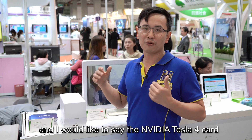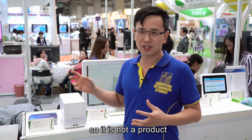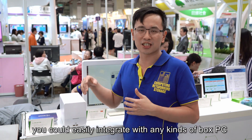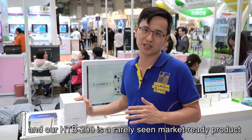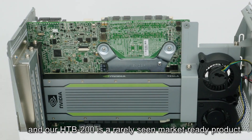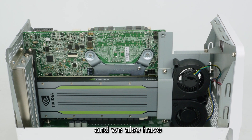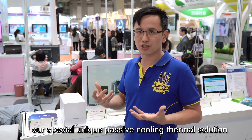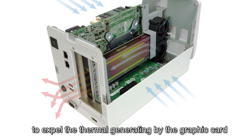The NVIDIA Tesla 4 card uses a passive cooling system, so it is not a product you can easily integrate with just any kind of box PC. Our HTB 200 is one of the rarely seen market-ready products compatible with the NVIDIA Tesla 4 series. We also have a unique passive cooling thermal solution to expel the heat generated by the graphics card.